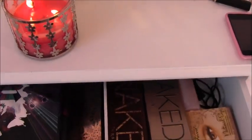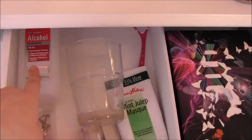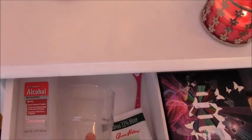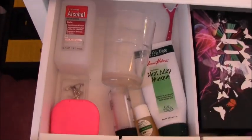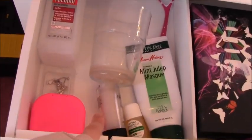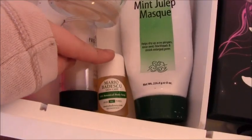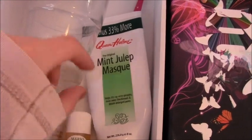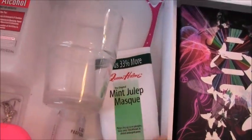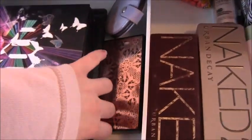When I pull this drawer out, over here I have some alcohol and a cup I use for cleaning my brushes — a video on that will be coming very soon. My retainer, a primer, an Armani Acqua di Gioia body soap sample, the Queen Helen mint julep mask which is my favorite mask of all time, some belly button rings, and a tongue scraper.